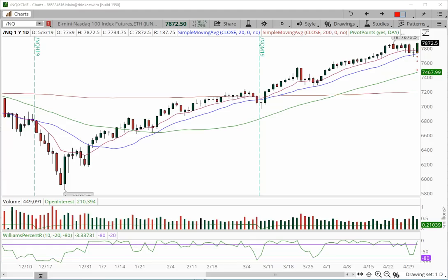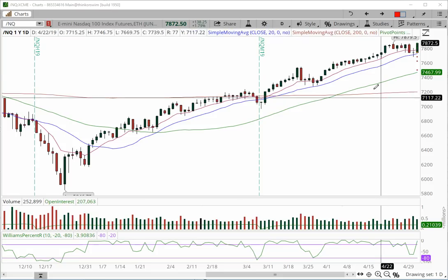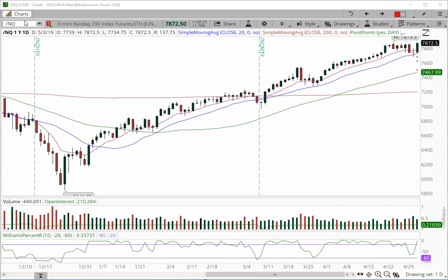We still have additional targets for Sunday into Monday: 7,948, 7,967, 7,988, and 8,000. Very strong price action — we're looking for continuation all the way to 8,000.